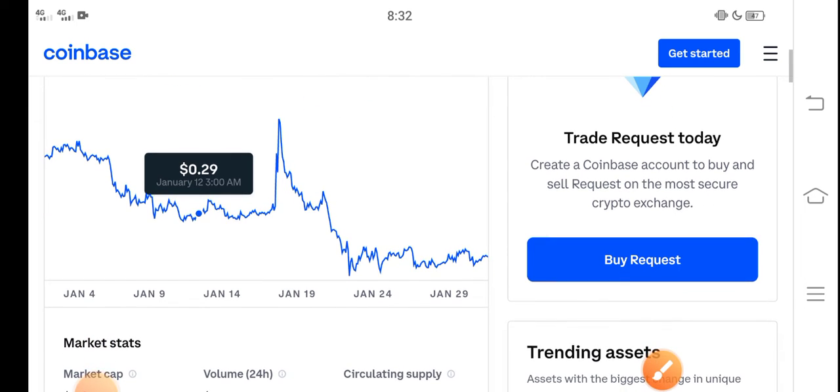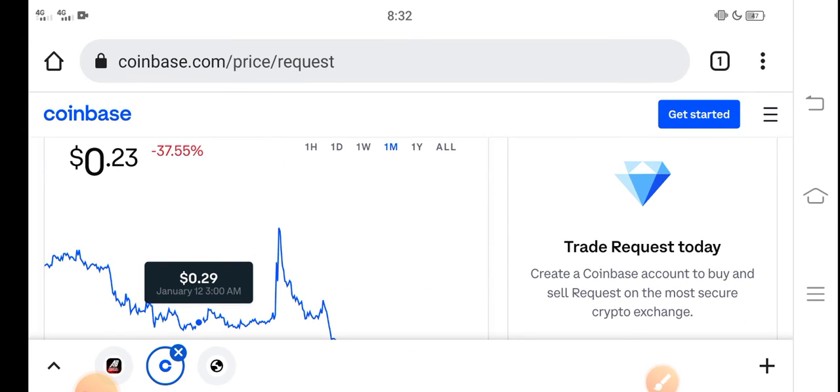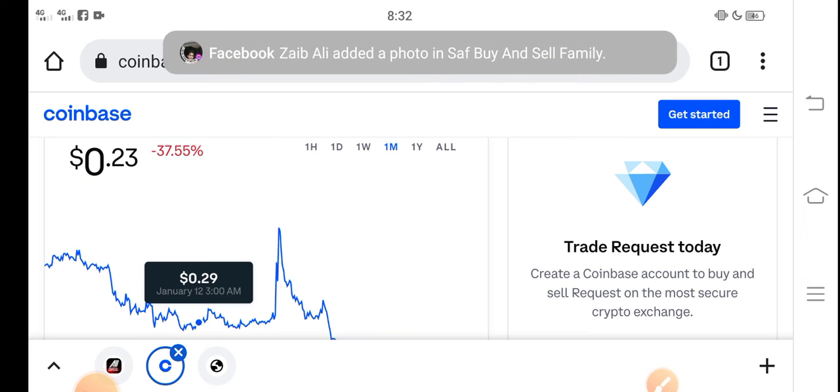I recommend for all of you that if you want to buy Request coin in the current situation, it's the best decision — it's a good time for buying Request coin because now the price is very cheap in the market. And in the future there are possibilities that Request coin price will rise and increase.